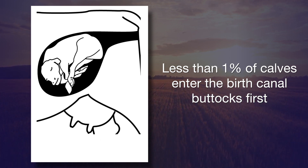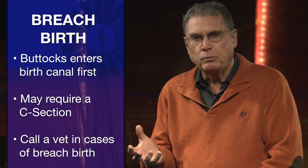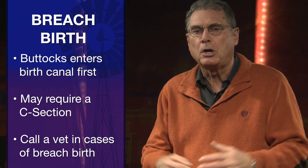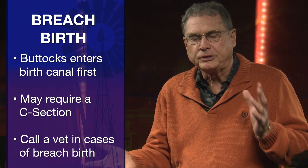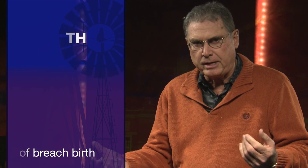A breech birth is when the calf is coming backwards but the feet are not presented — only the buttocks and the tail. In this situation, I would recommend that you call your local veterinarian and seek help as soon as possible, because that breech birth will not be born either naturally or with your assistance. It's probably going to result in a C-section as the only way the calf will be delivered.